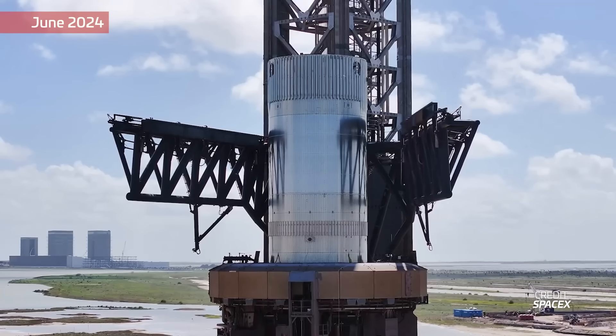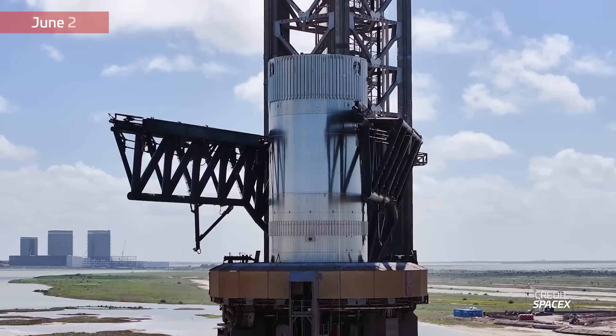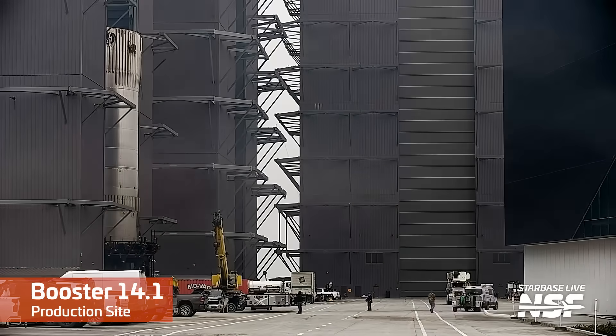One scrapping we're definitely not sad about is of the Booster 14.1 test tank. This little fella had been at Sanchez after being used for slap testing with the chopsticks prior to the first catch. This week it was moved to the high bay and scrapping of this test article has begun. This does free up its stand, which can now be used for Booster 12, so fingers crossed.